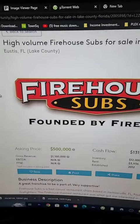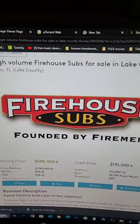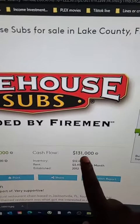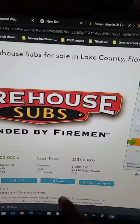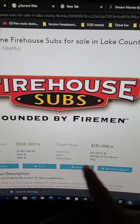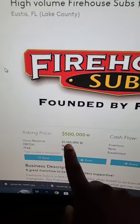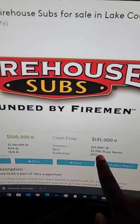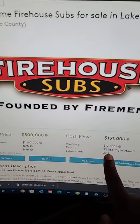Let's go find one. Here's a Firehouse Subs — they want $500,000. You put $50,000 down, you'll have a balance of $450,000. It cash flows to you $130,000. You put about $50,000 toward your payment, so you walk away with $80,000. Here's your gross, what cash flows to you, your inventory, your rent. It's been established over five years — almost 11 years old.